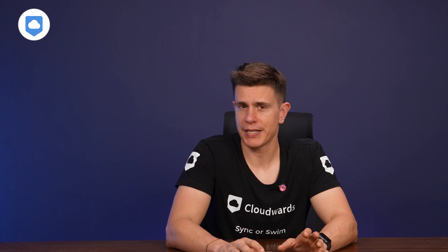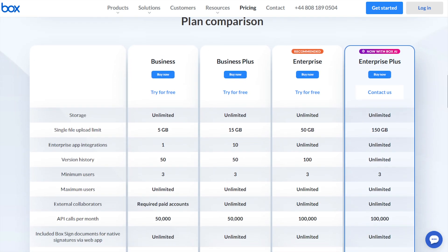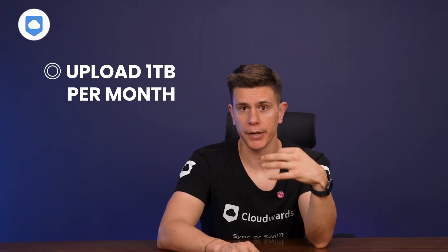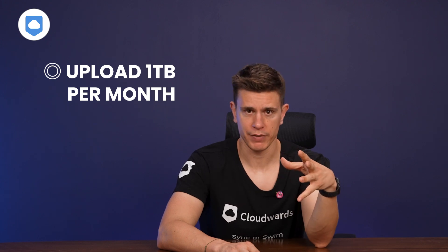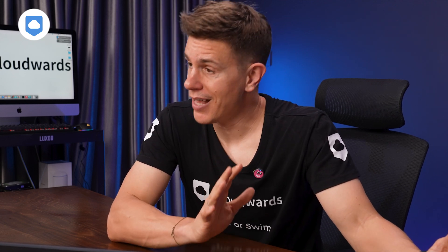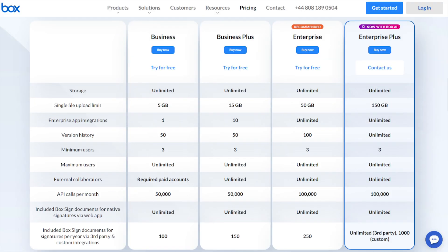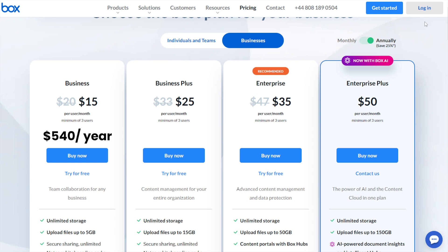Box for Business is my number two pick for unlimited cloud storage. The elephant in the room is that there are no personal plans with unlimited storage space, but looking at the business options, all three business plans offer unlimited storage. However, there is a caveat: you can only upload one terabyte of files per month. Unlike OpenDrive and Yotta Cloud, performance isn't impacted when you have a certain amount in the cloud — but once you hit one terabyte for the month, you'll have to wait until the next month to start uploading again. You'll need a minimum of three users on any unlimited plan. The entry plan costs $540 per year for three users, going up to $1,260 per year for the top-tier plan. There's also a 14-day trial so you can give it a go.